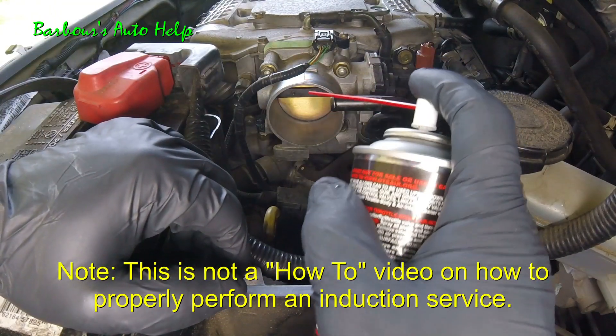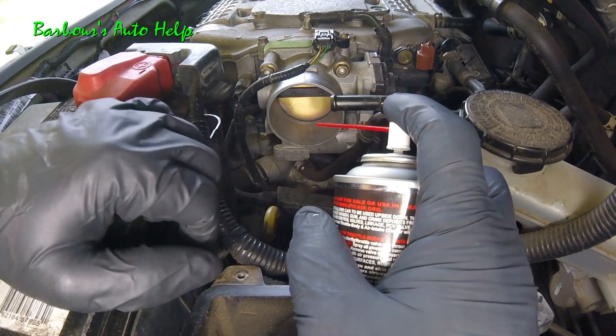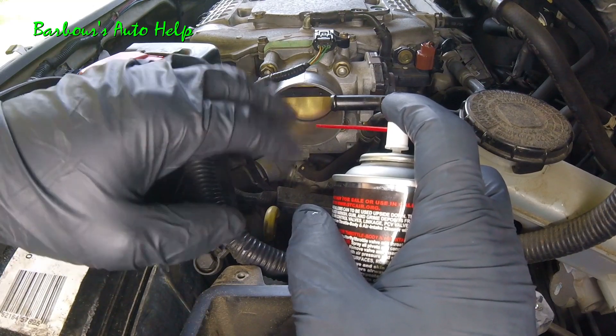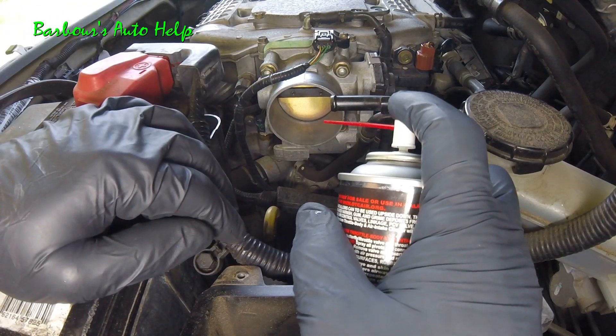What I'm going to be doing is misting some throttle body/intake cleaner through the throttle body while my wife has it running. She's going to be operating the gas pedal to keep it alive. This is a fly-by-wire throttle body, so the only way to really give it some gas to keep it alive is to have somebody operating the gas pedal.